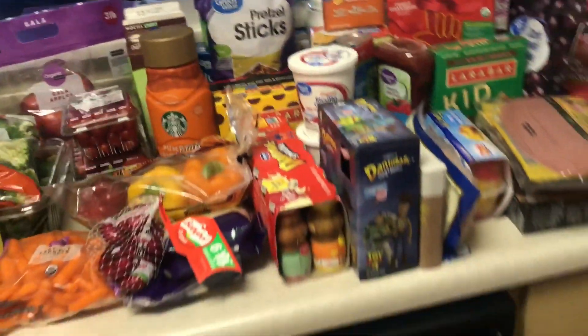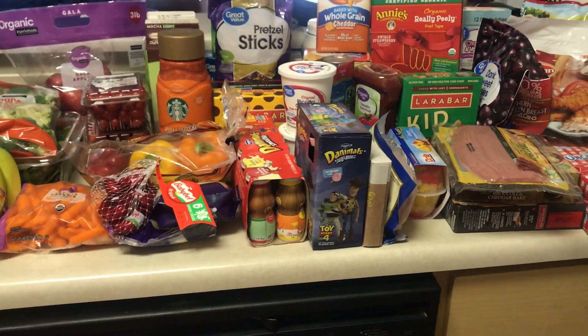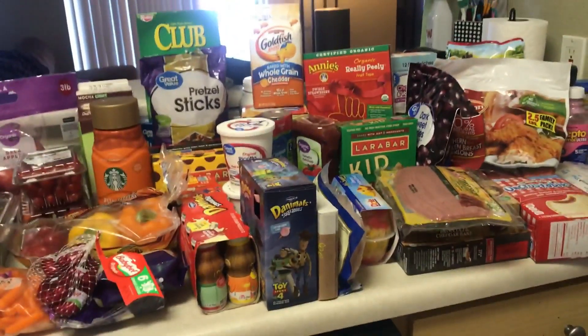Welcome back to my channel. Today I have a grocery haul for you guys. We did grocery pickup again, which is so amazing and easy. I love it.